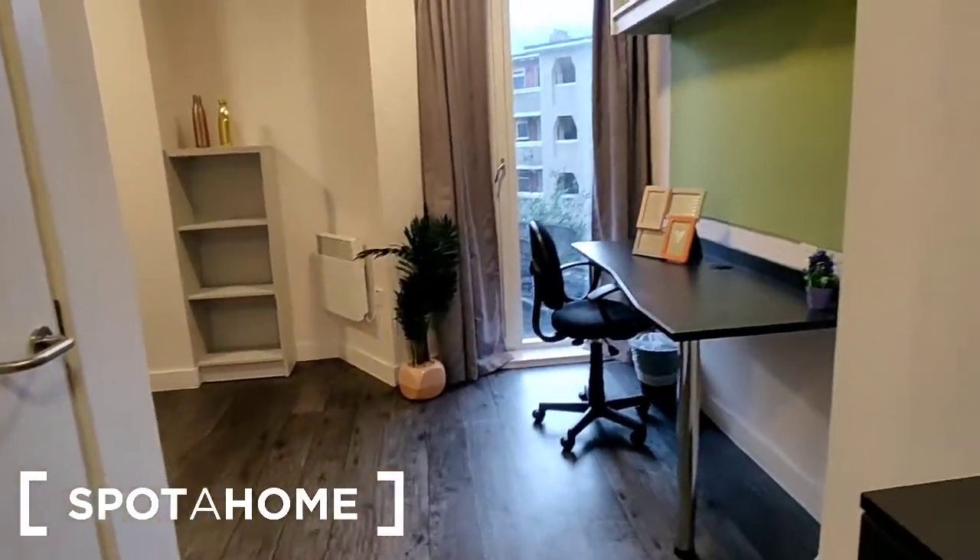So that is this room in full. I hope you found this video helpful. If you have any questions you can contact us at spottahome.com.